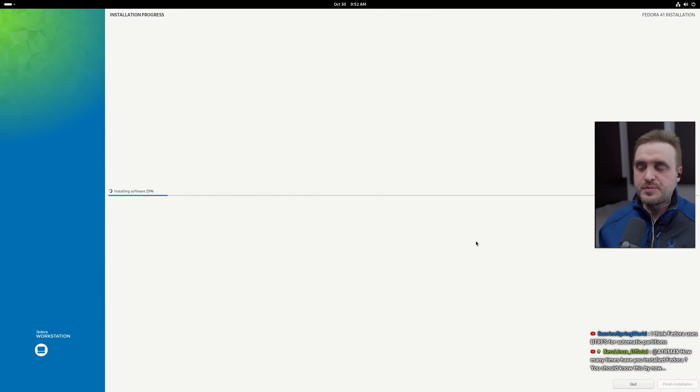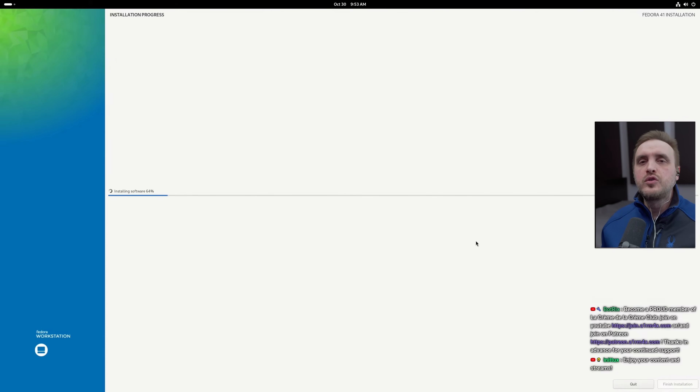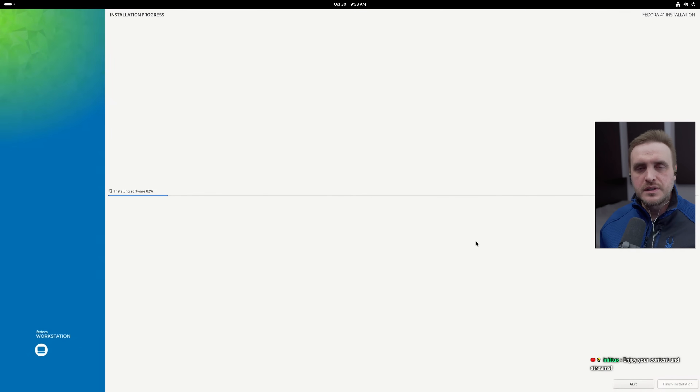As always, let's start with a positive aspect of this release. The installation was perfect. We have now full support of Secure Boot, so if you are dual booting and still using Windows 10 or Windows 11 and need Secure Boot enabled, it is now totally supported through Fedora. In my opinion, the main biggest feature they added is the full support of Secure Boot for the NVIDIA driver.